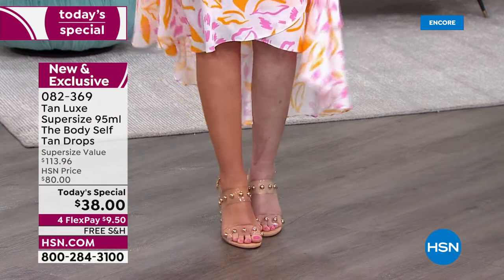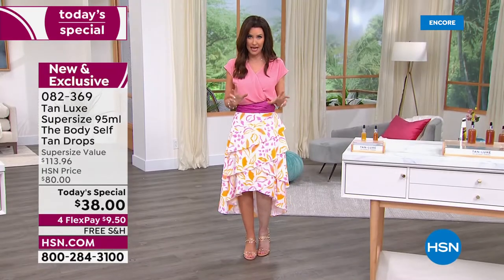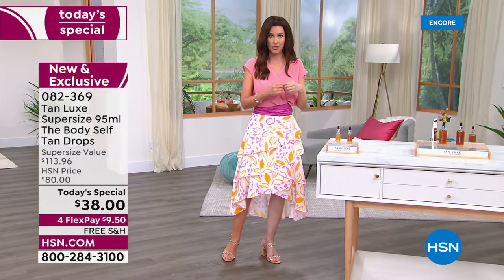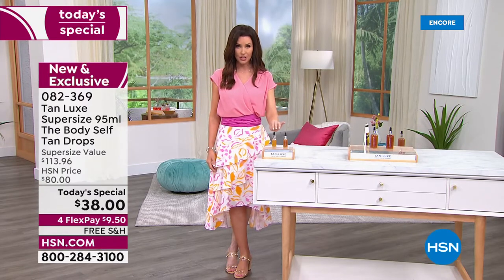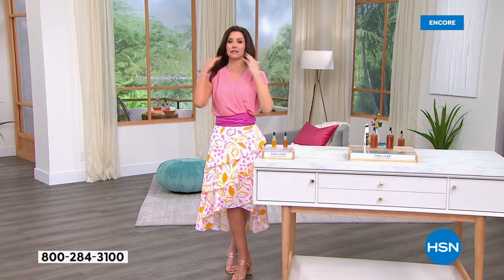There are no streaks — it's such a natural color it makes my real color look unnatural. This is for the body. This is the only place you can get the super size for less — double the size, $22 less — for only $38. For your face, you get the bonus buy when you order today's special.